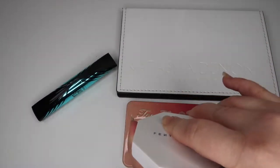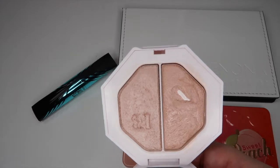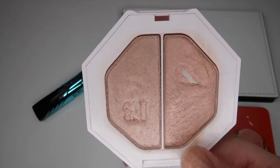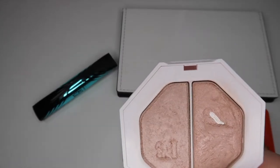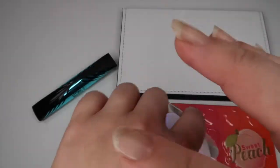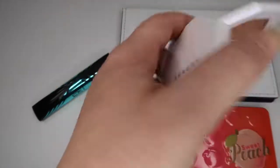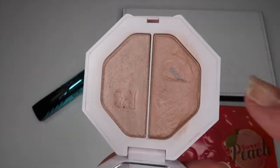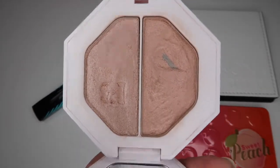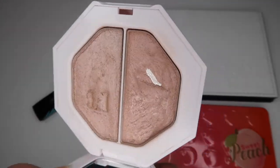For highlight I have the Fenty Beauty Highlighter in Lightning Dust and Fire Crystal. I've already hit pan on Lightning Dust. I'm hoping to get more use out of Fire Crystal, which is the one I don't have pan on — it's a little glittery, but I think there was an overspray on it because once I got past that top layer it's more shimmery than glittery. Lightning Dust is like a perfect everyday highlight — subtle but beautiful — which is why I've hit pan on it. I'm hoping to hit pan on Fire Crystal too.